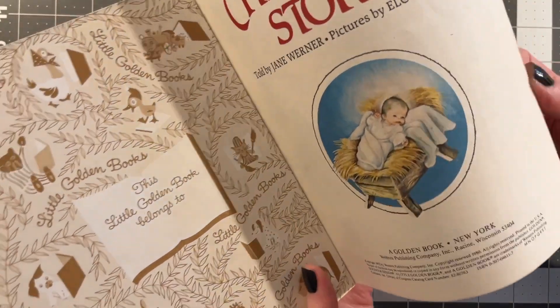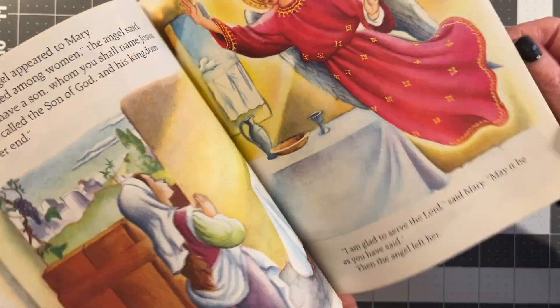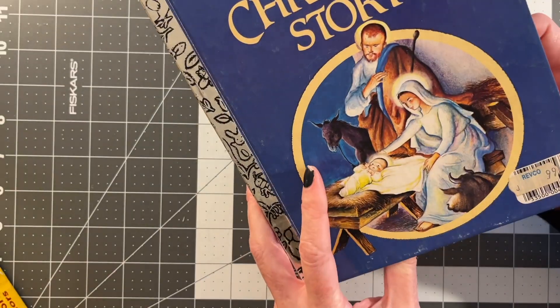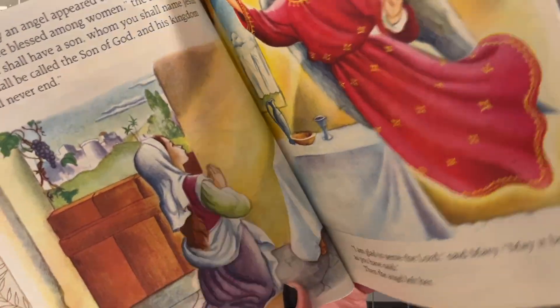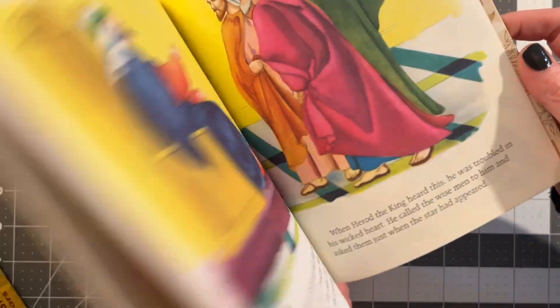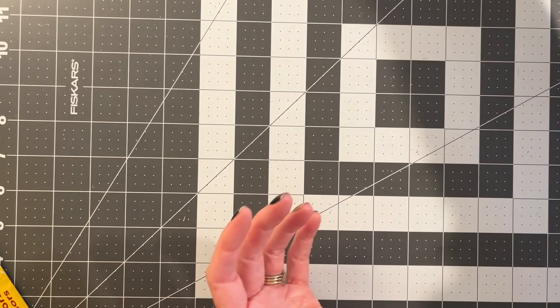If I decide not to keep it, I'll put it in my shop. I did make a Christmas one this year from this, but the cover was different. So I might put this in my shop — I don't know how useful it would be this late in the season to somebody, but I couldn't leave this.